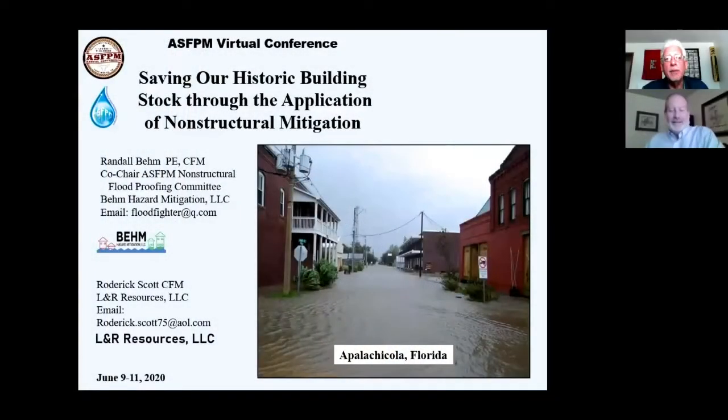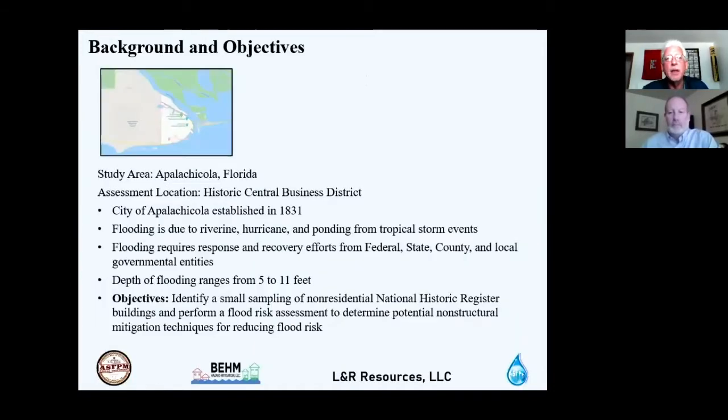Hello, I'm Randy Beam. Today, Rod Scott and I are going to present a paper on Saving Our Historic Building Stock Through the Application of Non-Structural Mitigation. This paper presents methods and techniques for reducing future flood risk to buildings and lowering flood damages.